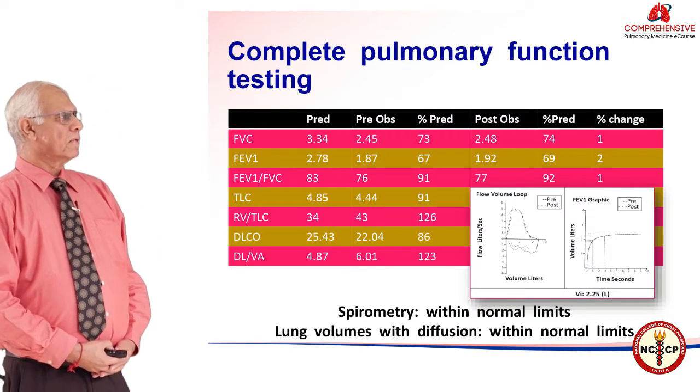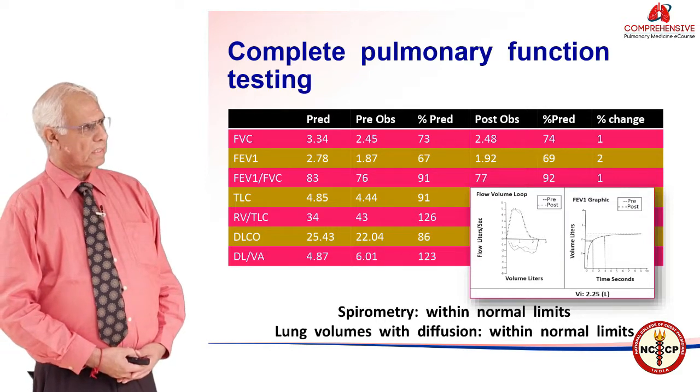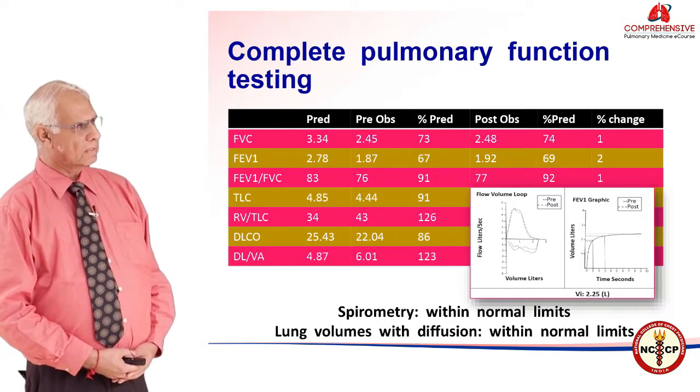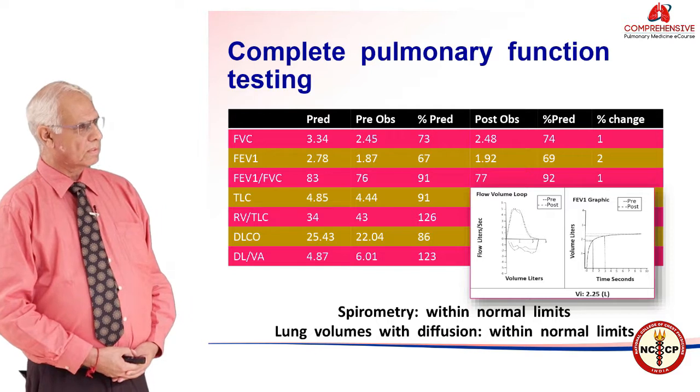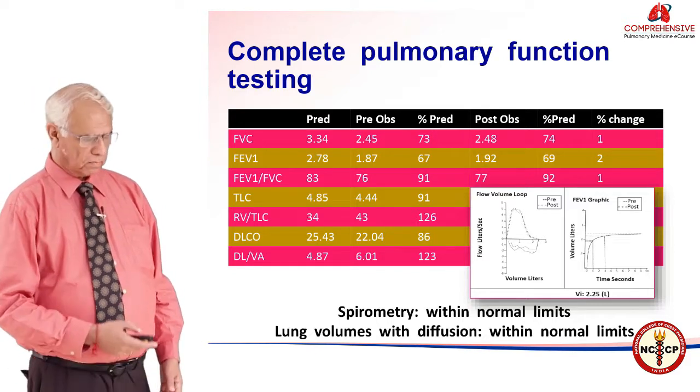The complete pulmonary function test was reported as normal, but if you look at the spirometry, it shows an inward curve and values at the lower limits of normal. So there was some degree of airway obstruction, though the lung volumes and diffusion capacity were within normal limits.